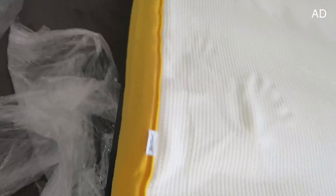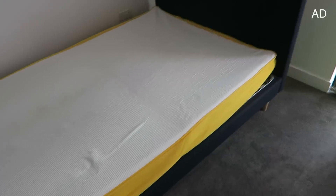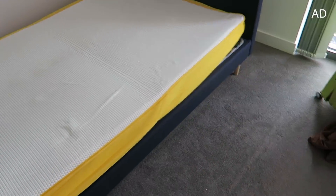Look — you can see the memory foam and it's just adjusting, just rising as well. I need a drink! Apparently it takes about four to six hours for the mattress to fully rise up.